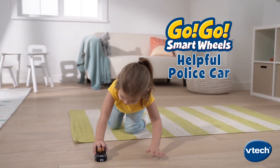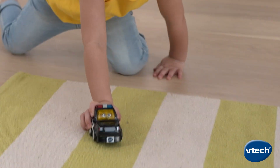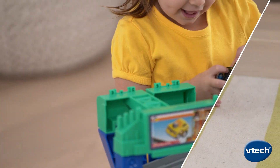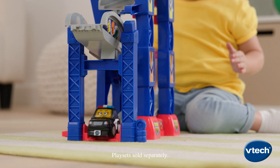Drive little one's imaginations as they race to the rescue with a Go-Go Smart Wheels Helpful Police Car from VTech. This talking police car is the perfect pal for imaginative, hands-on fun.